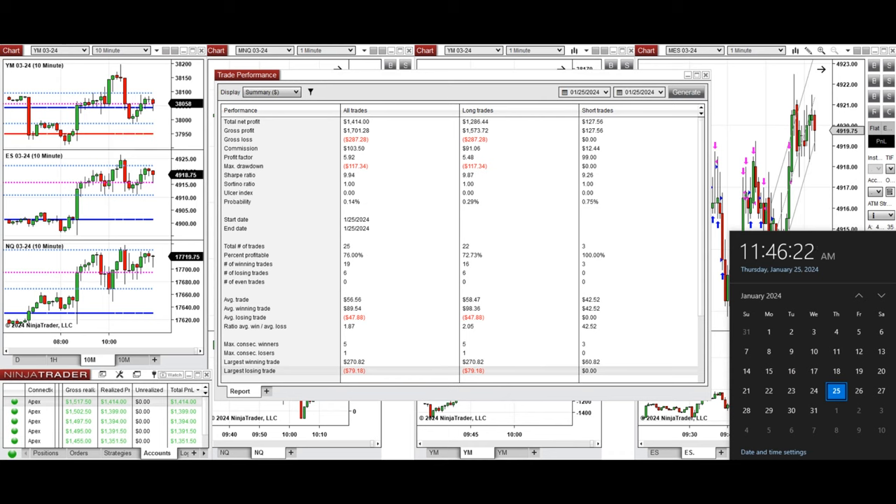Hope these trades taken by the PAD system for fast scalping are useful for you. Let us know if you have any questions — have a wonderful day.